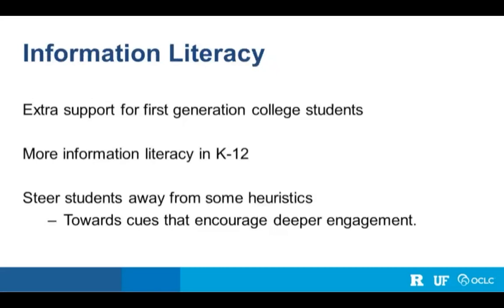What do these findings mean for practice going forward? There's already a movement supporting first-generation college students, and our data absolutely supports providing them more focus and help. There's a need for more robust information literacy in the K-12 environment — students need more tools before they reach college. And we should steer students away from heuristics that aren't helping or are even hurting their resource evaluation, and steer them toward cues that lead to deeper engagement.